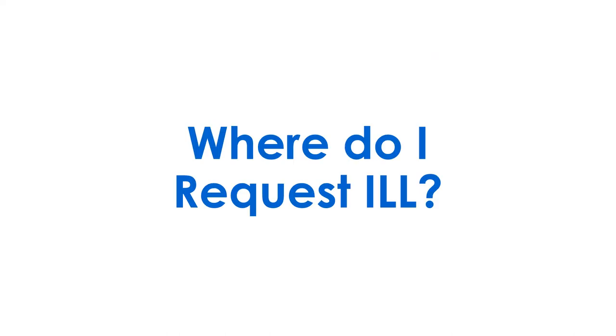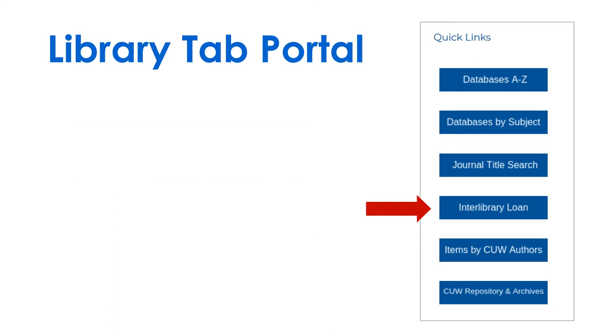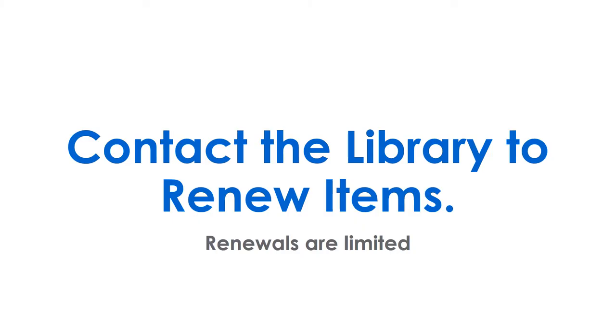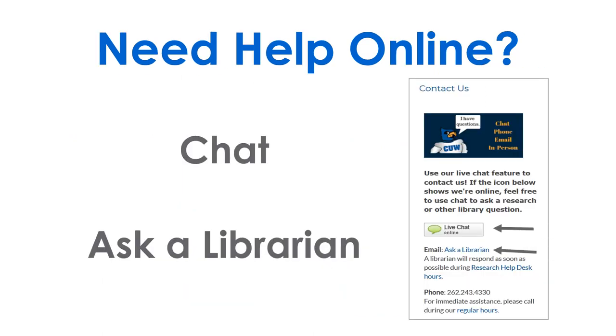Where do you request Interlibrary Loan? Find links in most items in Primo and under quick links in the library tab and portal. ILL requests will not show up in your Primo account, so contact the library directly to renew items. If you need help on campus, call or stop by. Find chat and ask a librarian in the portal.